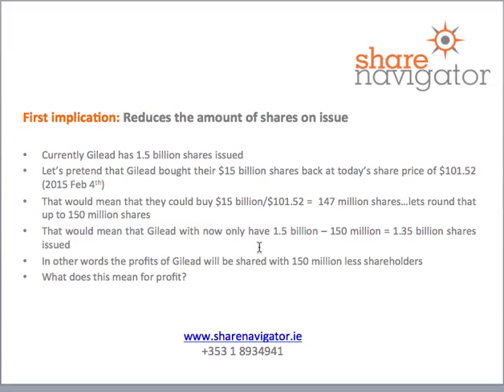The first implication is that the amount of shares on issue are reduced. Gilead currently has 1.5 billion shares issued. If Gilead bought all $15 billion of shares back today at $101.52, that would mean they could buy about 147 million shares — let's round that up to 150 million. That would mean shares left on issue are 1.5 billion minus 150 million, which is 1.35 billion shares on issue.